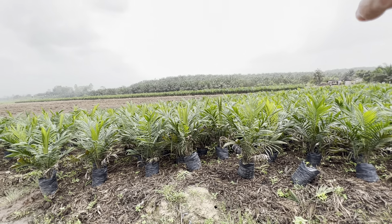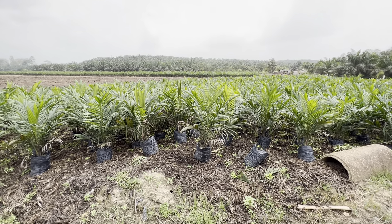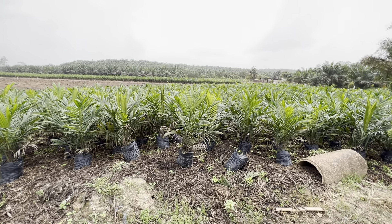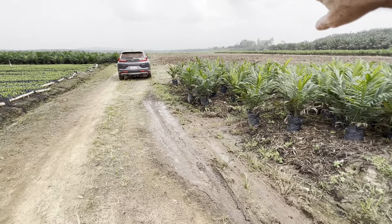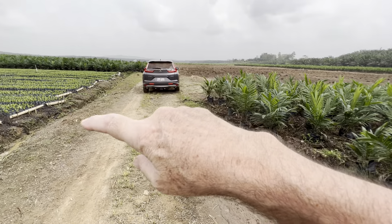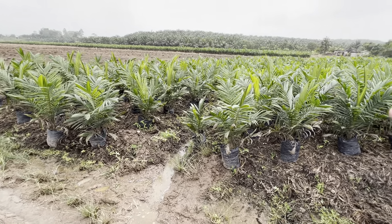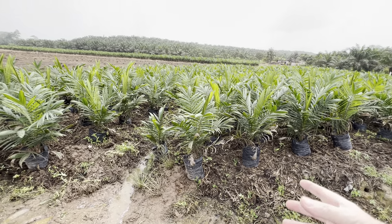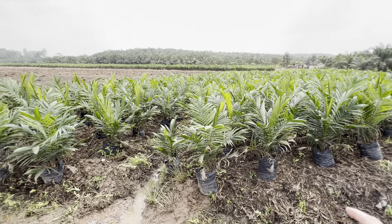And then over there you have some that are even bigger. Now you'll take them from there and then plant them in the fields. And what is this? You're just getting ready to plant more. So these ones will go there? Sure. So when you go from here to that size, do you have to replant them into another container?